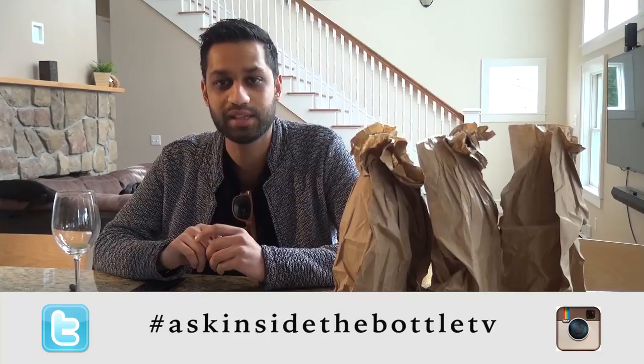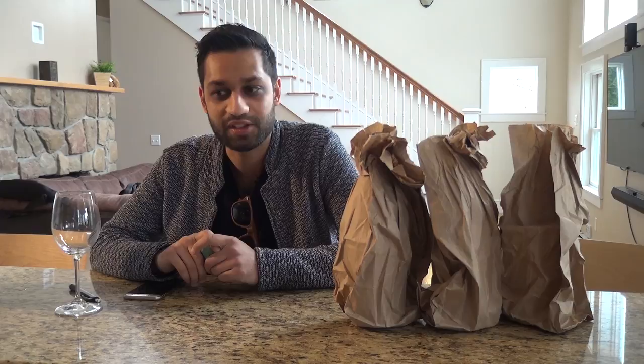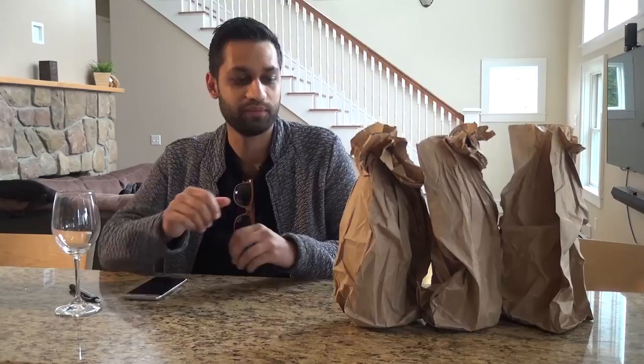Before we get started, Kyle mentioned you can hashtag 'Ask Inside the Bottle TV' on Instagram and Twitter. Leave some comments below the episode — we'll also post the prices on the show. Keep in mind this is the opinion of one palate — my palate. Hopefully we don't upset any suppliers, but nonetheless let's get into bottle number one.